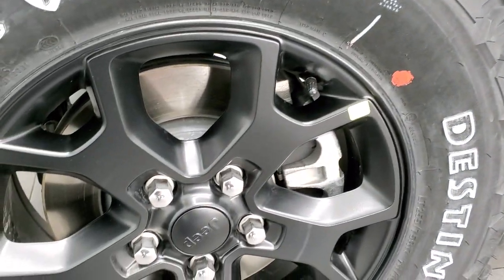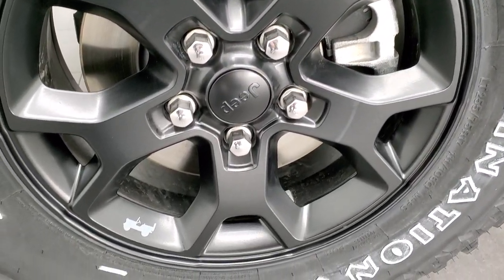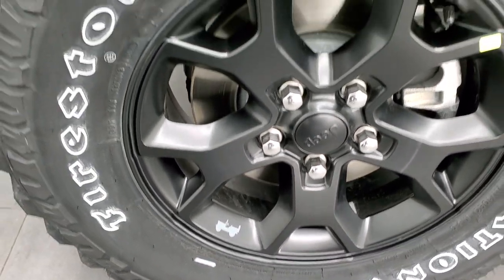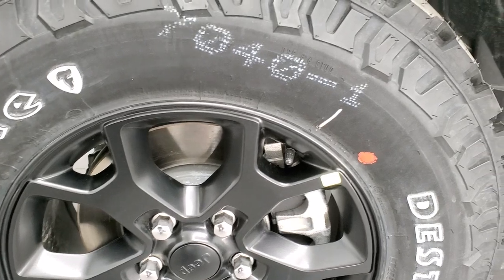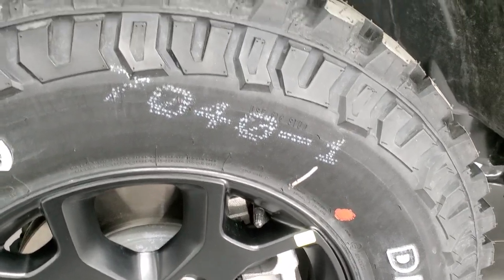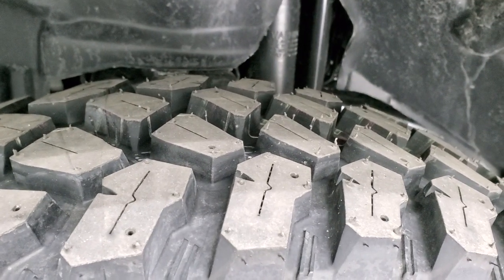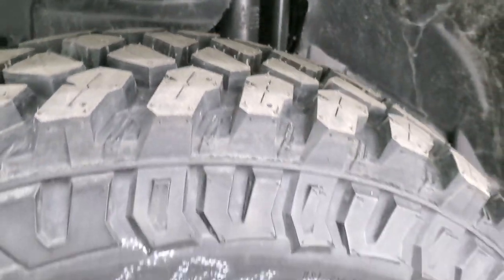It comes with the Moab black painted alloy rims. You get the little Jeep logo there, and that looks like it's in stingray. Firestone Destination tires — these are MT2s and they are LT255/75R17s.